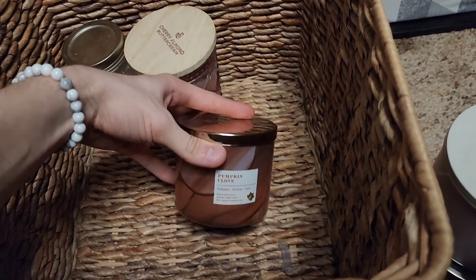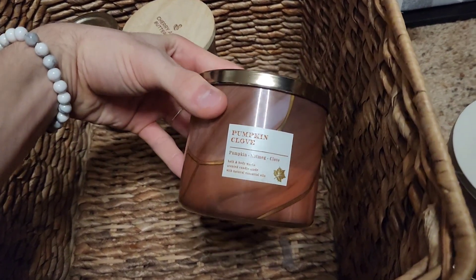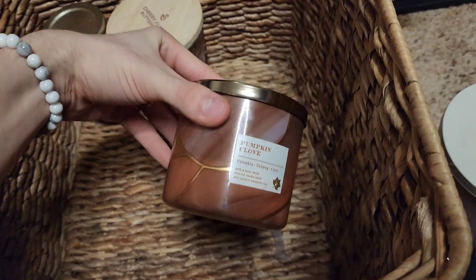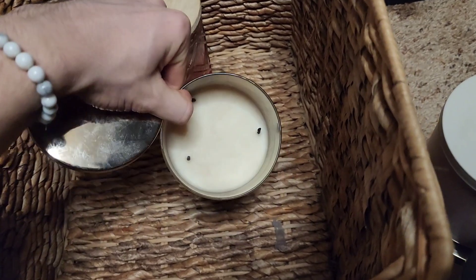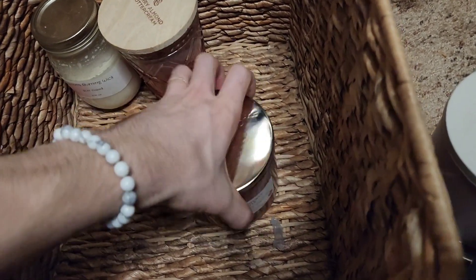Down to the last three — Pumpkin Clove is always a good one to burn for the summer and fall time. Had that in the candle crock. Notes of pumpkin, nutmeg, and clove.